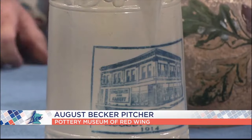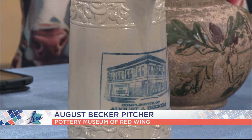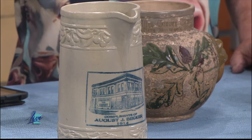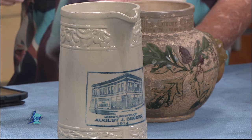We've got the August Becker pitcher here — it's beautiful. Red Wing changed into what they call blue tint after they lost all the advertising on the jugs. This is a pitcher for Becker in 1914, a store in Red Wing. If you spent $10 in groceries that December, you'd get a pitcher. The Becker company went to the pottery and ordered 100 of them at $0.10 each. What better advertising can you have than to have that on the countertop or on your table?